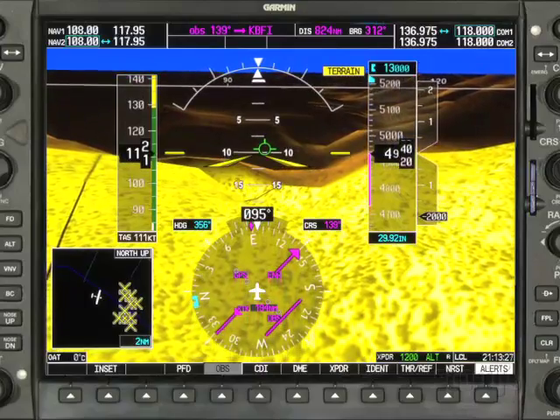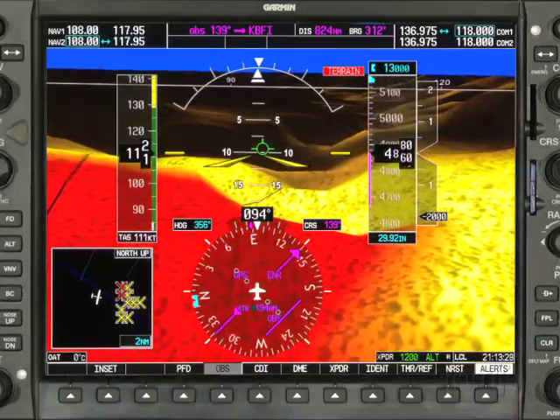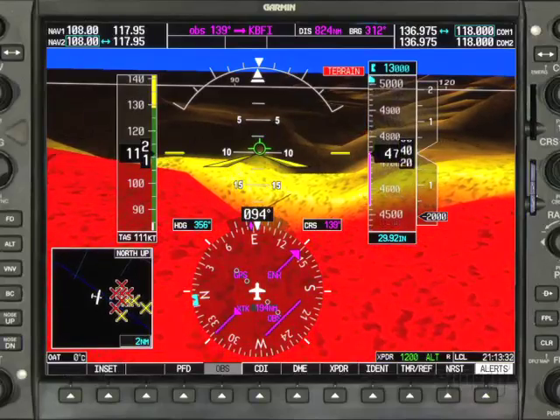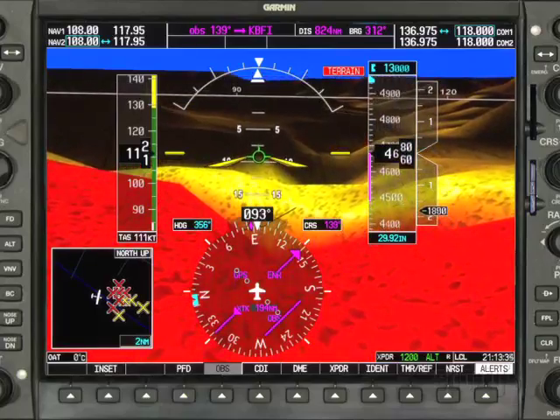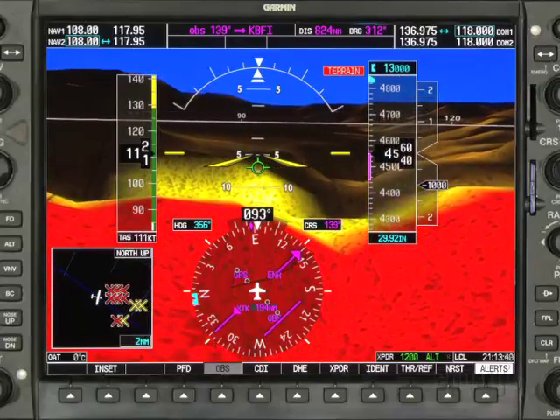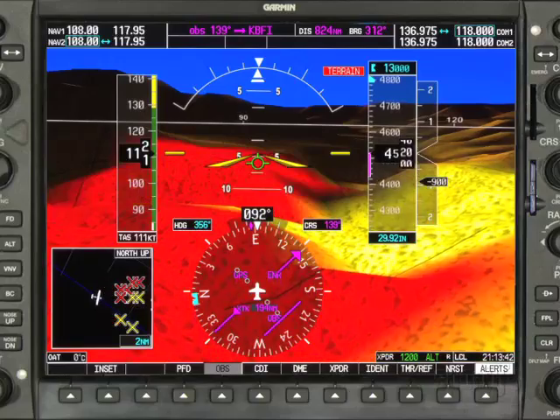The G1000's terrain proximity page uses the colors yellow and red to indicate your relationship to terrain. Yellow indicates that the terrain is less than 1,000 feet below your aircraft. Red indicates less than 100 feet. SVT uses these colors in the same way.